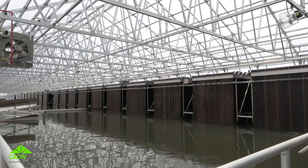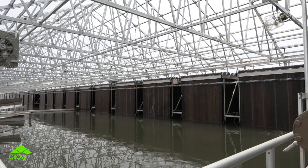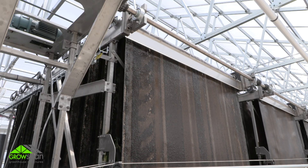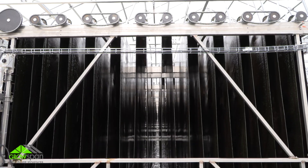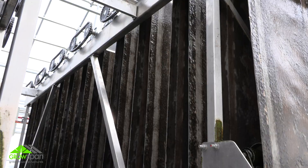What we've done with Grosswind Technologies is taken that same process that nature uses — using algae to remove the nutrients from the water — and we've designed a process that we can grow that same algae on these belts of our WRAP system.